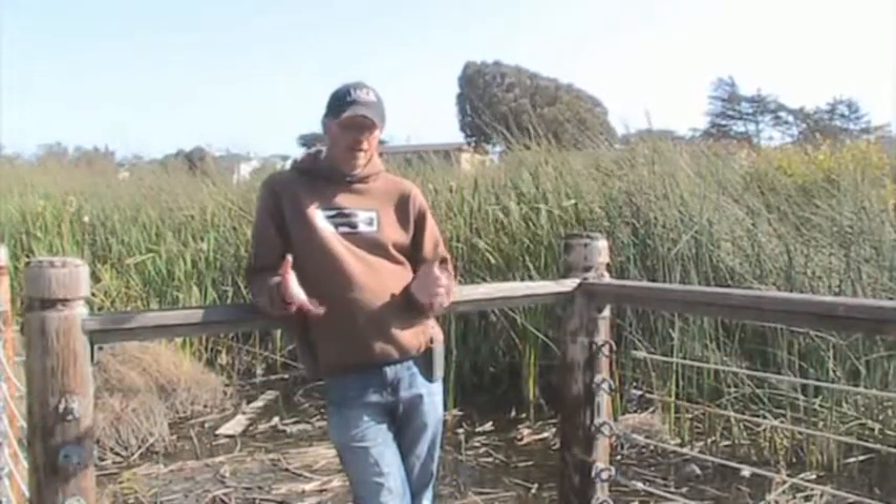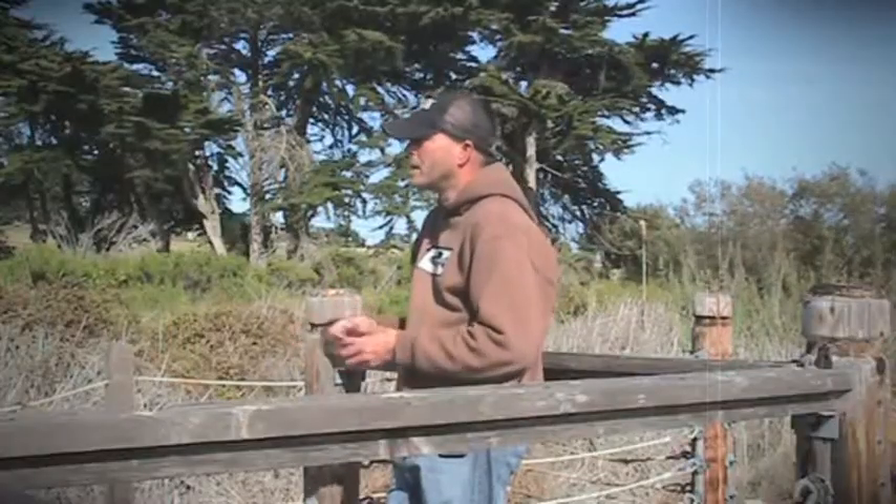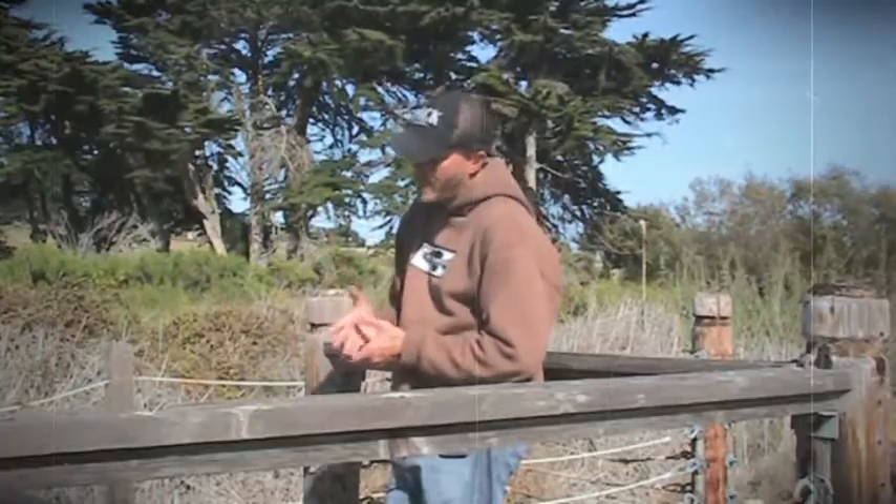Hello and welcome to this edition of tips and tricks. Today I'm going to be talking about bluegill — the forgotten bait fish for bass.